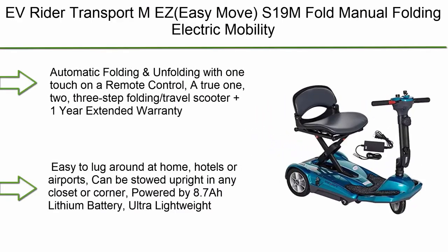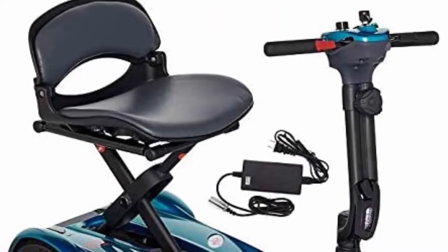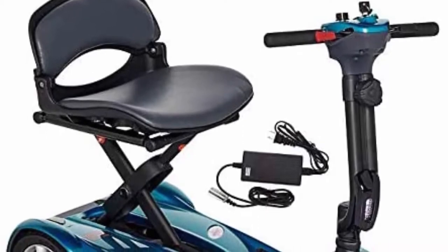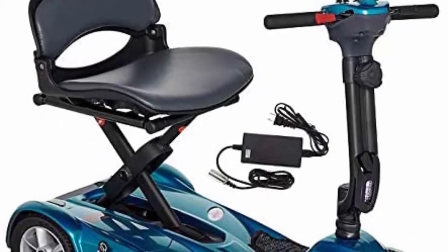Top 10: Evrider Transport MEZ EZ Move S19M Fold Manual Folding Electric Mobility Scooter for Adults, Seniors, and Handicapped — a lightweight mobility travel scooter with an 11.5 Alli battery pack in blue.